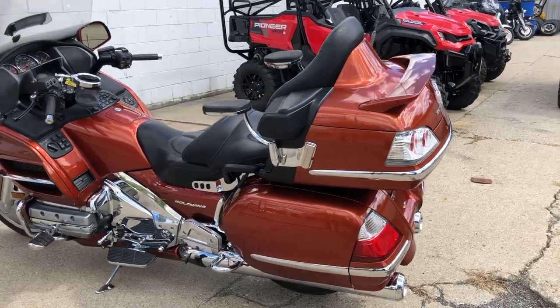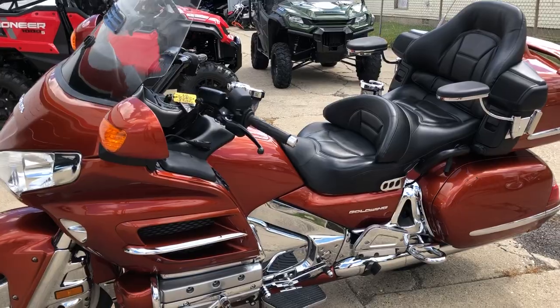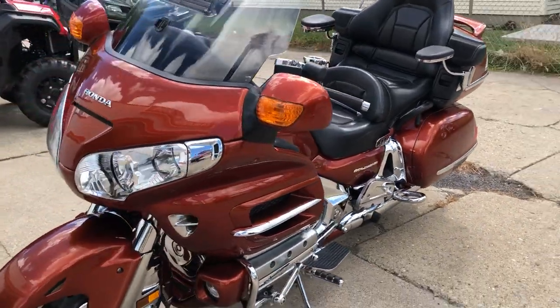Hard to find color — burnt orange. This one's super clean. Audio package, navigation package, comfort package. Heated seats, grips, tons of chrome.